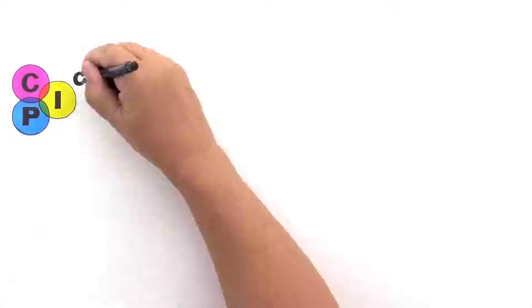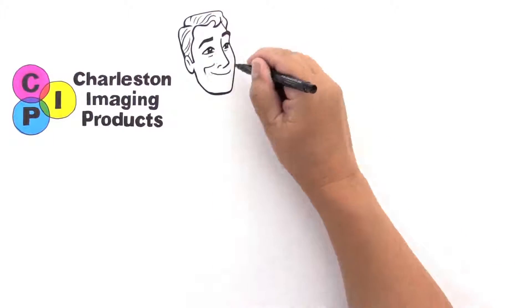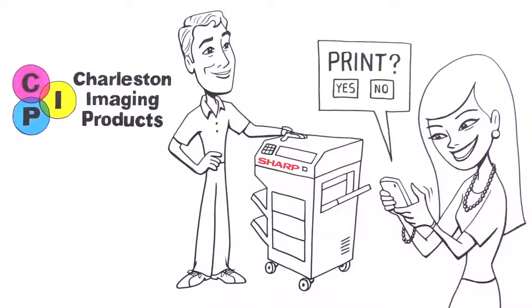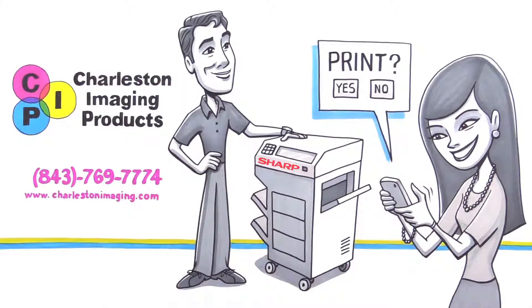So take your printing and scanning to the next level with Charleston Imaging Products. As a local leader in printing technology solutions, CIP can equip your office with all your high-end printing needs, including cloud services and AirPrint support for your mobile device. Don't get caught with your prints down. Contact CIP today to learn more.